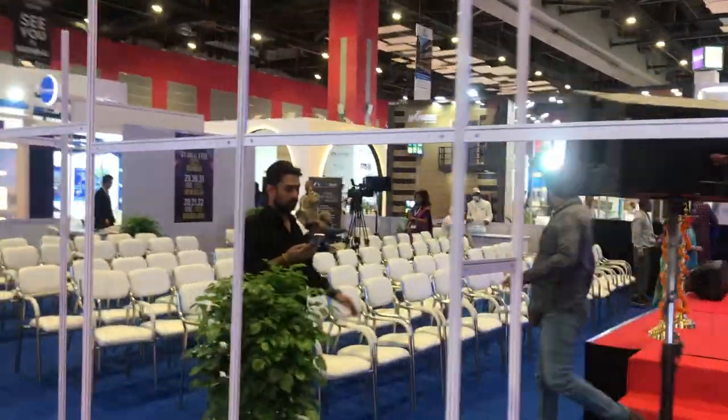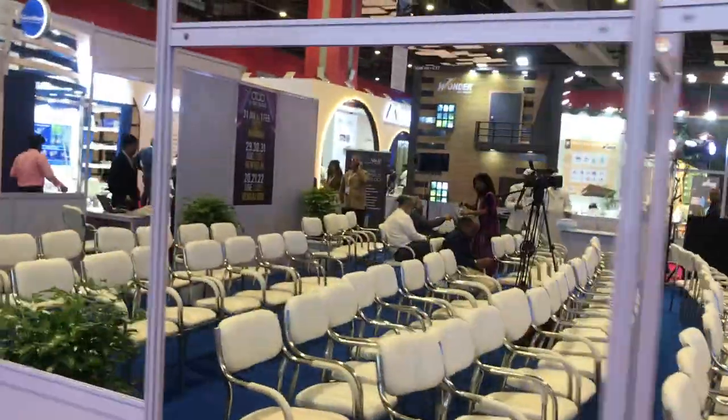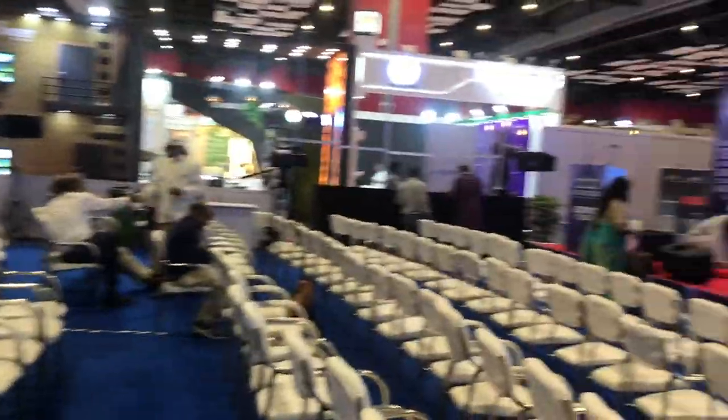This is the exhibition and conference space. There were two such spaces in this Arcbuild conference and convention 2024.